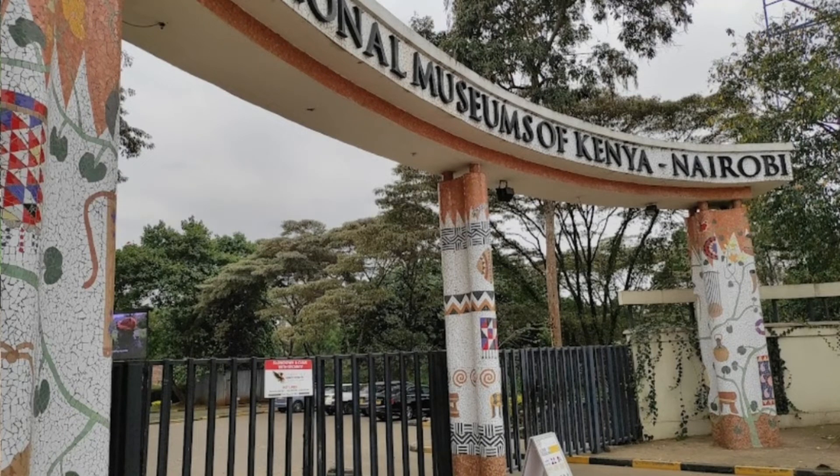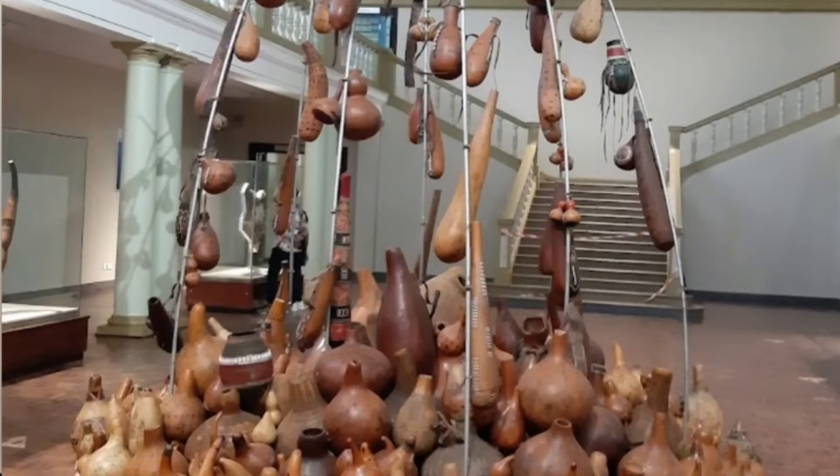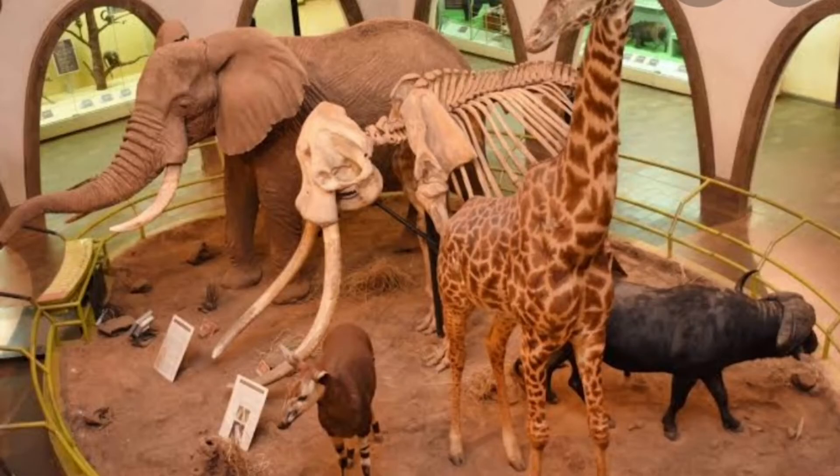Nairobi National Museum is located on Kipande Road, Nairobi. This is a one-stop for visitors to sample the country's rich heritage both for education and leisure purposes. In addition, visitors are treated to a variety of shopping and dining facilities as well as botanical gardens that offer a serene environment for family picnics. It is open daily including public holidays from 8:30 a.m. to 5:30 p.m. Entry fee is 200 Kenya shillings for adults and 100 Kenya shillings for children below 16 years.